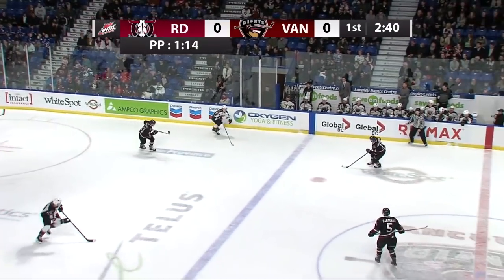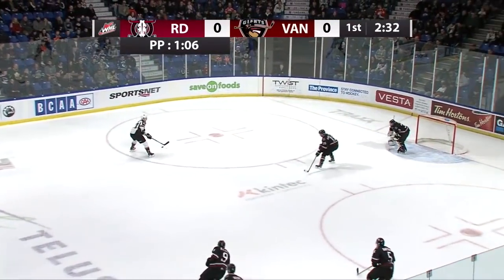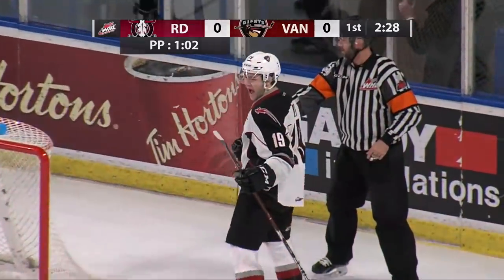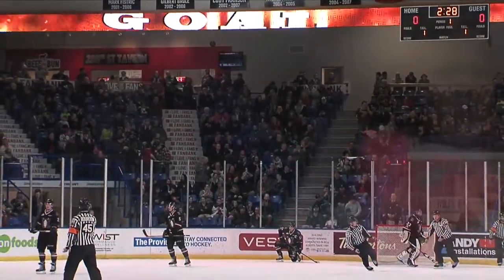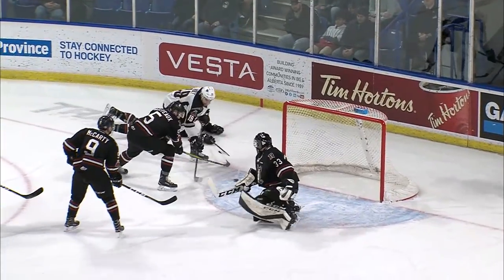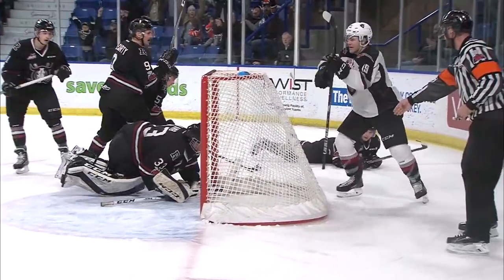The puck comes all the way to Benson on the left wing — here he comes shorthanded, two-on-two with Holt. Benson with Holt going to the net. Benson in the right wing circle, finding the trailer Riddle in front. Holt — backhand — stopped by Lamb, but he scores on the rebound! A shorty for Dawson Holtz, and what a play. The initial save made by Lamb but Holt stuck with it, and what a feed from Riddle. A shorthanded goal gives the Vancouver Giants a 1-0 lead late in period one.